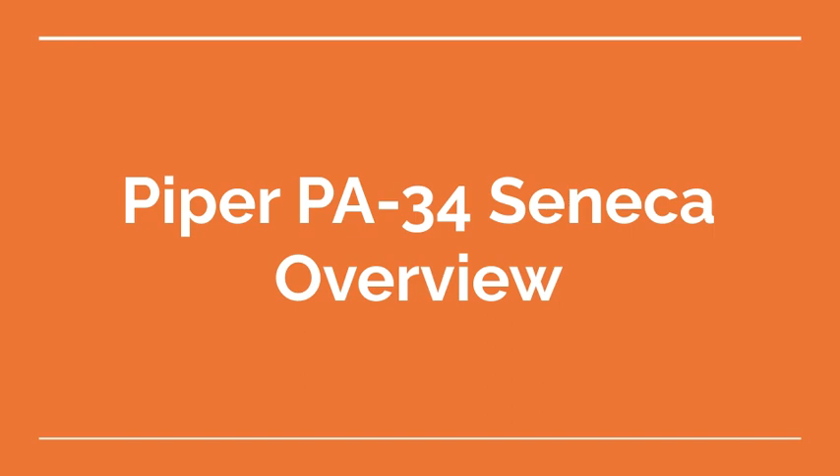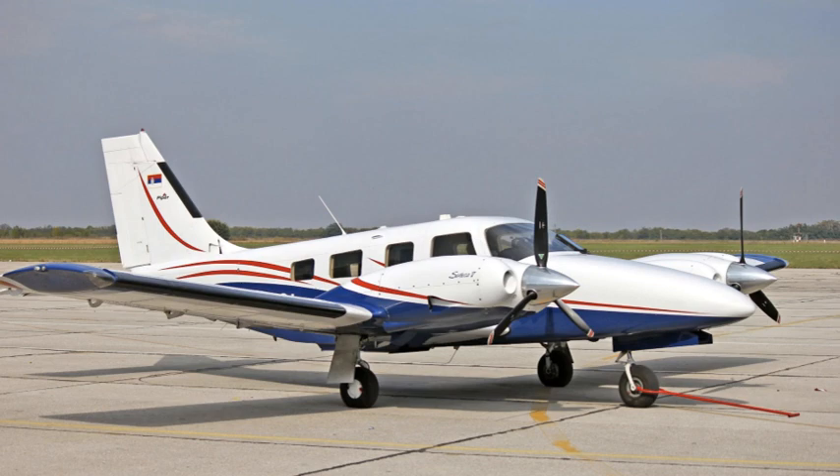Welcome to the Aviation School Channel. The Piper PA-34 Seneca is a twin-engine light aircraft designed and manufactured by Piper Aircraft. It was introduced in the 1970s as a competitor to the Beechcraft Baron, and has since become a popular aircraft for training, personal use, and small charter operations.